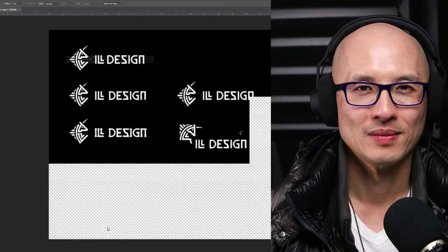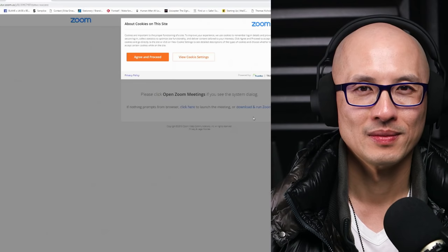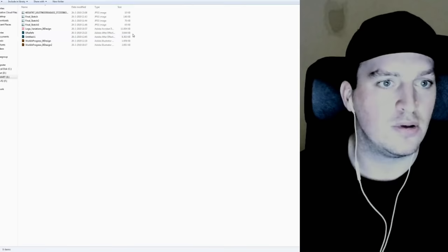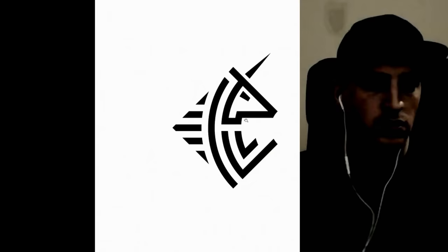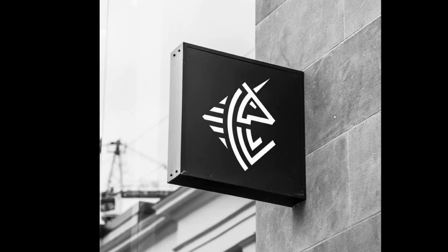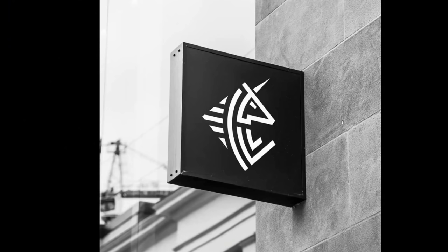That's the final and I also prepared some mock-ups. This is the final logo and this was the construction I used to create the symbol — some variations and some mock-ups. That looks really good as a sign. If that were a hang tag too it would look really good. Ill Design — well done.